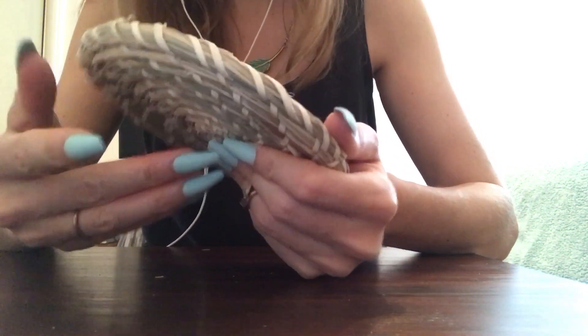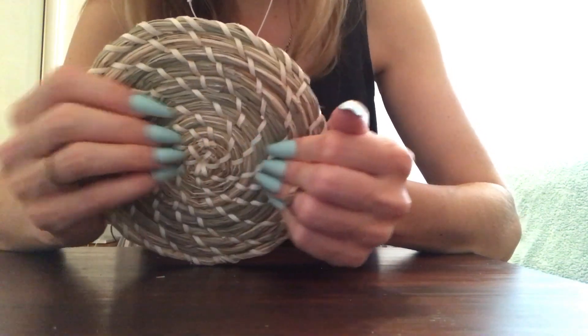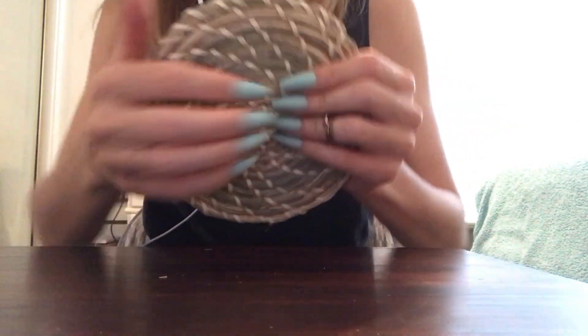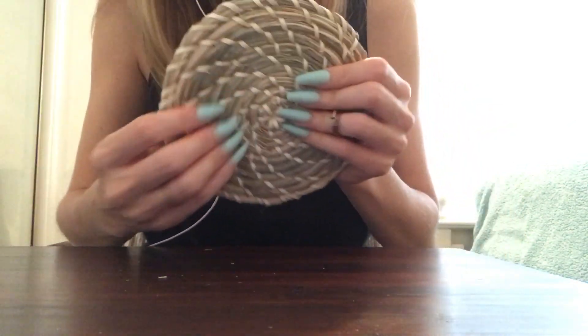In the other countries that you guys live in where you have an IKEA — it's interesting because they look the same wherever you go. Like the design, colours, same items.